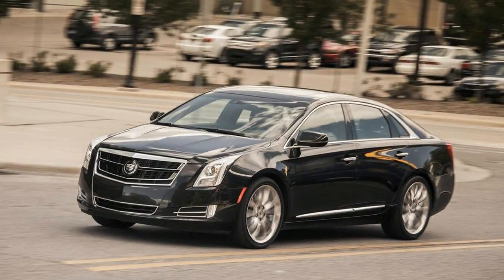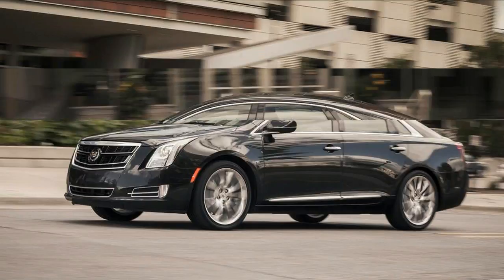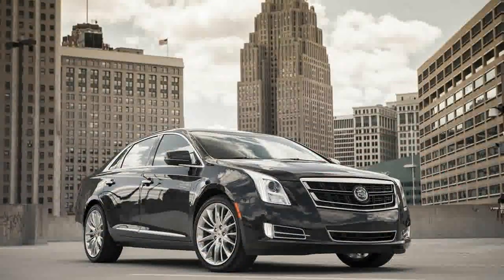Cadillac XTS buyers need 410 horsepower like they need a motion-sensing touchscreen and capacitive touch climate controls. But where Cadillac's CUE infotainment system was maddening, we're down with the addition of a potent turbocharged V6 between the front wheels. And come to think of it, 1950s and 60s Caddies had way more power than control.